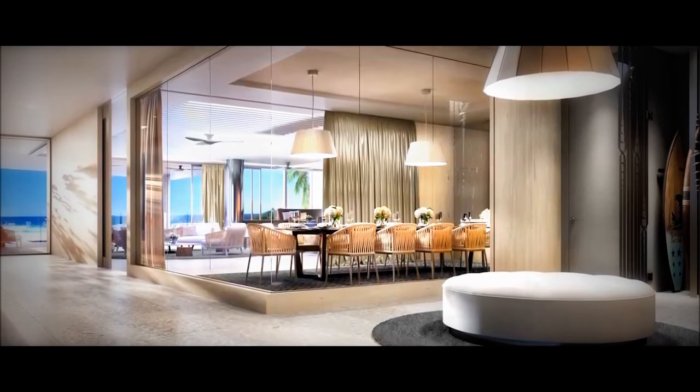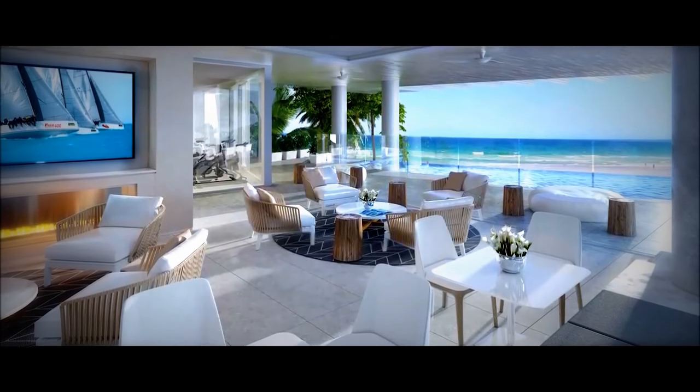The beach club is one of my favourite parts of the project. The level of the beach club is above the dunes, so you get uninterrupted beach and ocean views from this exclusive club that every resident in the building will have membership of.